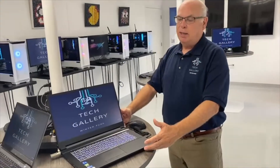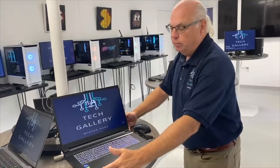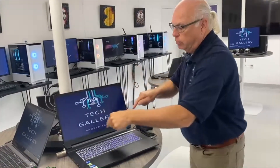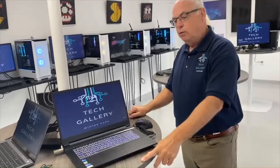This is a typical gaming laptop. It's very high-powered. It has a video card built into it. You can notice the big screen, which is a 17-inch screen. They're a little heavy, but they're very mobile and very powerful, and they're great for gaming.